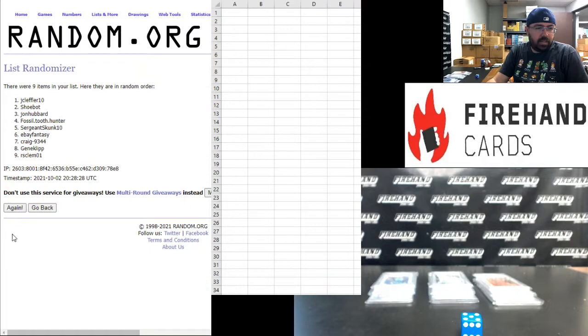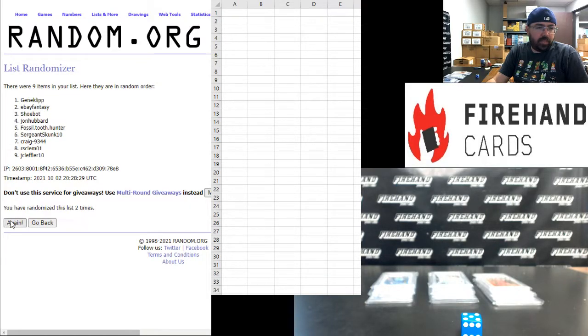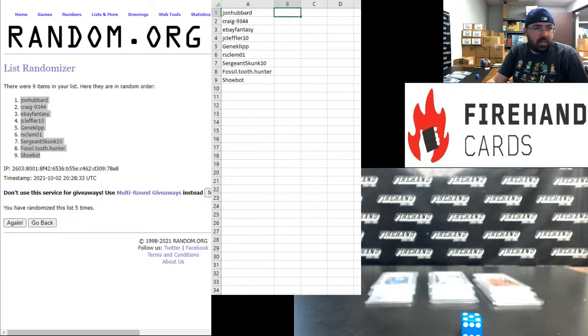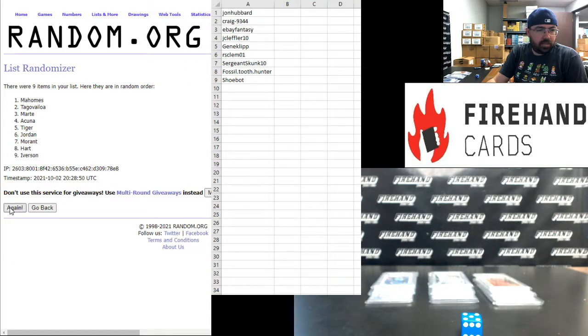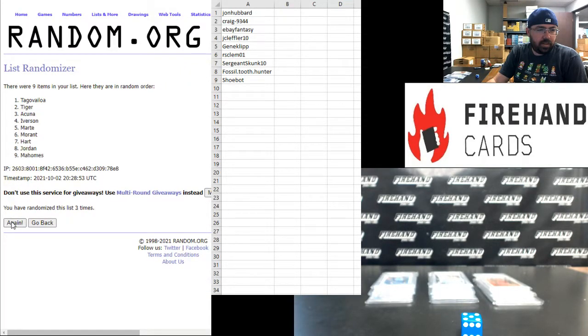Good luck everybody. Let's start with our participants first — five times in the draw. John Hubbard up top, Shoebot at the bottom. Now for the hits — John Morant Hoops Rookie up top, Noemi Marte Bowman Holiday parallel at the bottom. Five more randomizes: Tiger Woods Rookie up top, Noemi Marte at the bottom.